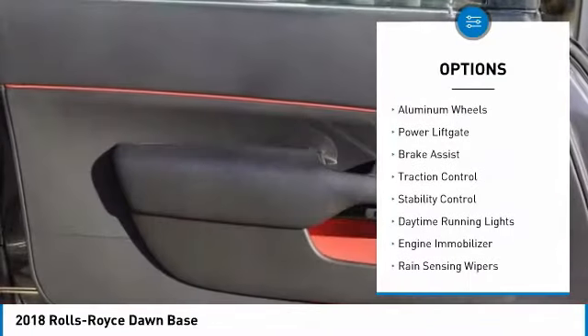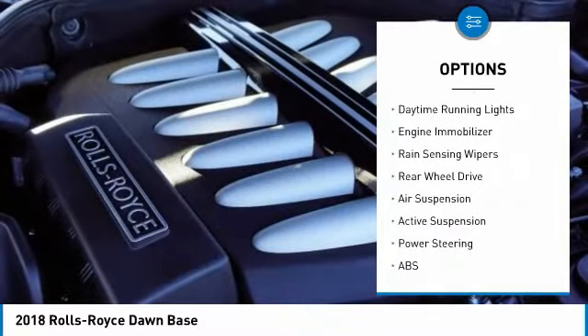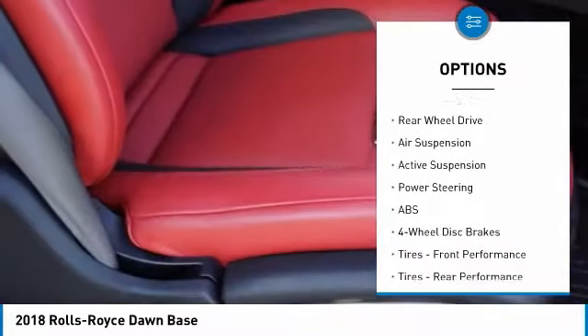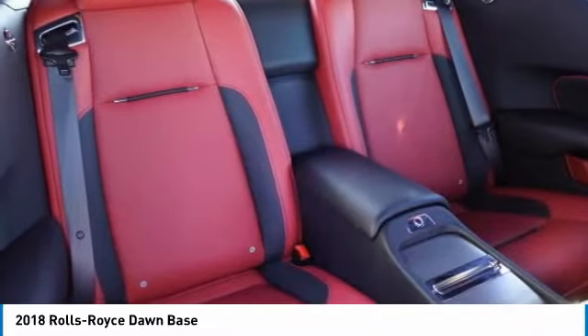Turbocharged, heated mirrors, aluminum wheels, power lift gate, brake assist, traction control, stability control, daytime running lights, engine immobilizers, rain sensing wipers.